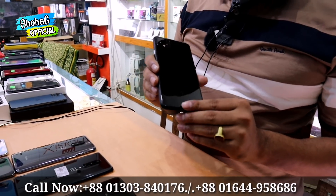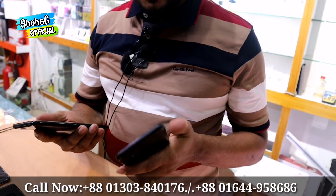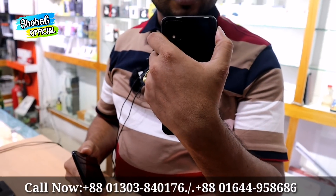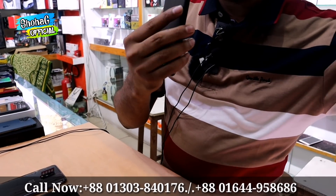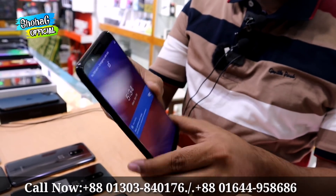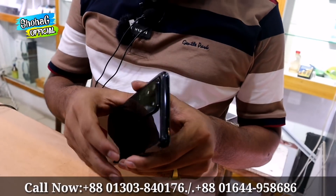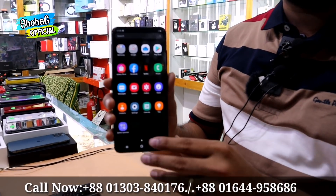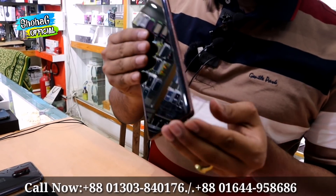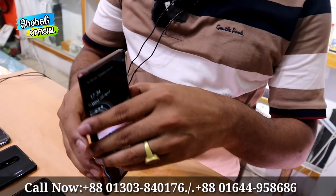We also have Android flagship phones: Google Pixel 4 XL, Pixel 4, Pixel 3, Pixel 2, and Pixel 2 XL. These come with an original charger, 10 days replacement, and 2 years service warranty. Priced at 44,000.